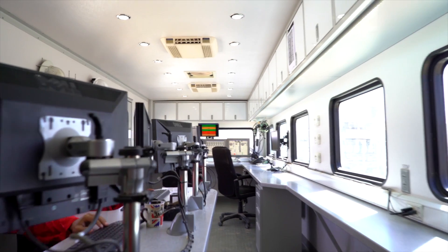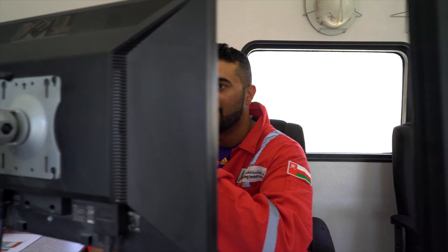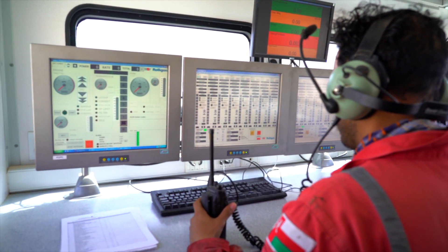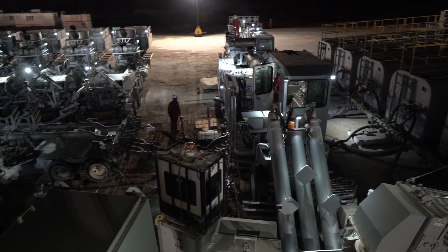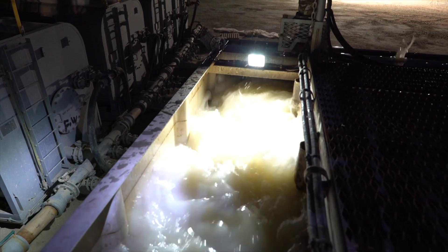Our engineering team is utilizing world-leading 3D simulators to simulate the fracture growth and optimize the proppant placement. The model is generated based on well logs, wellbore construction, reservoir properties, and petrophysical properties supplied by our customer.